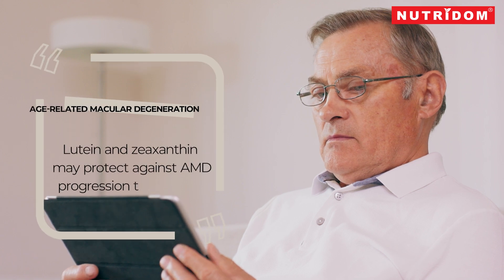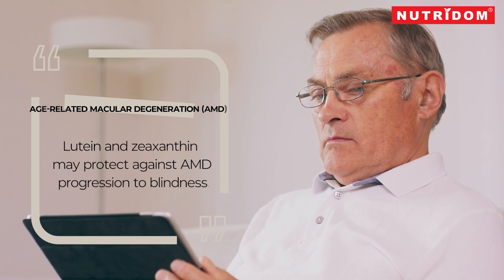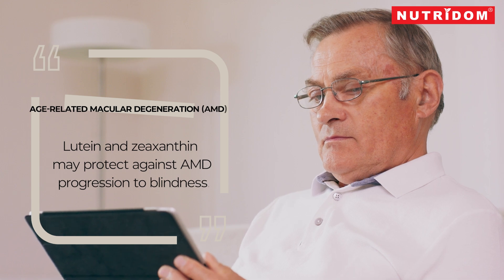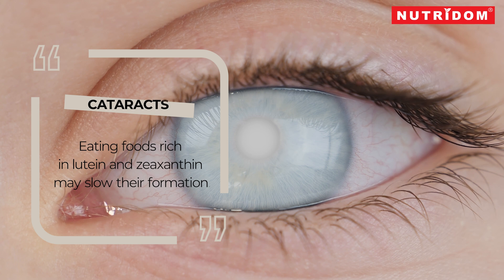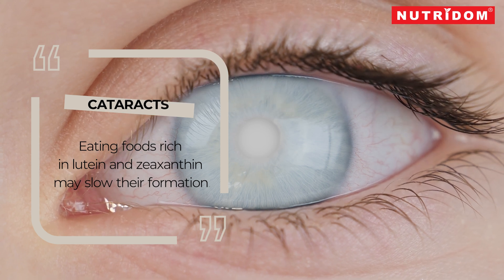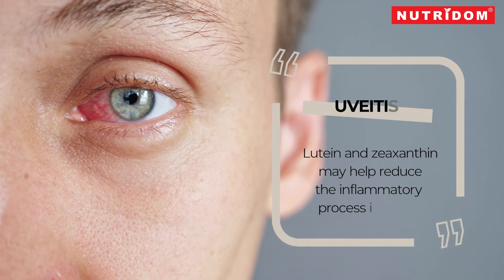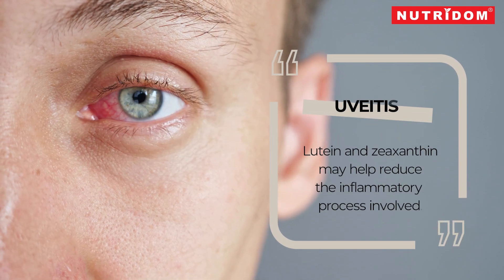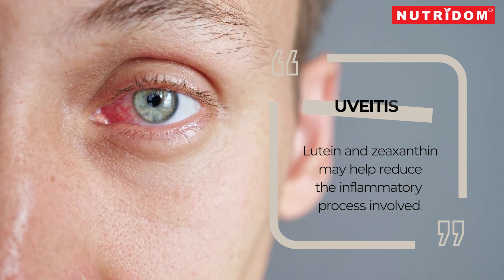There are some conditions with which lutein and zeaxanthin may help. Age-related macular degeneration, or AMD: consumption of lutein and zeaxanthin may protect against AMD progression to blindness. Cataracts are cloudy patches at the front of your eye; eating foods rich in lutein and zeaxanthin may slow their formation. Uveitis is an inflammatory condition in the eye's middle layer, and lutein and zeaxanthin may help reduce the inflammatory process involved.